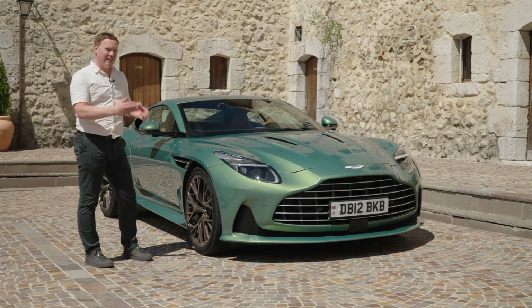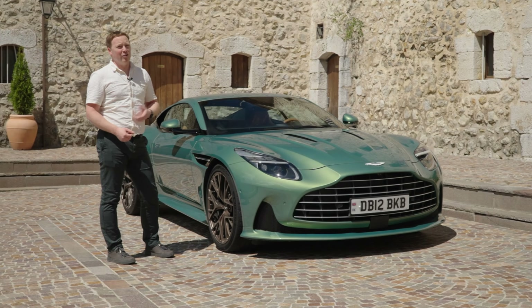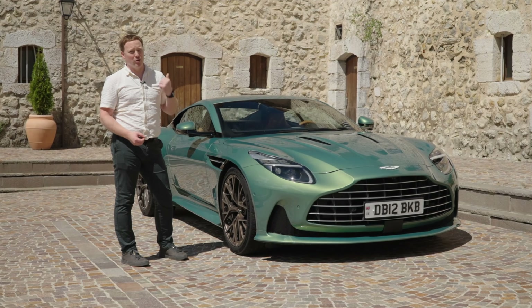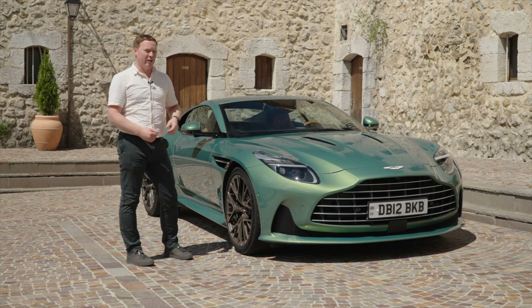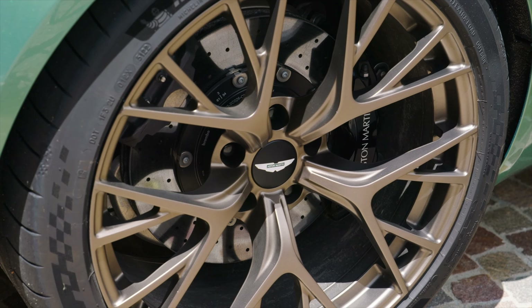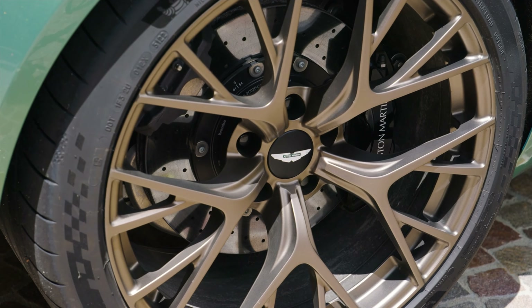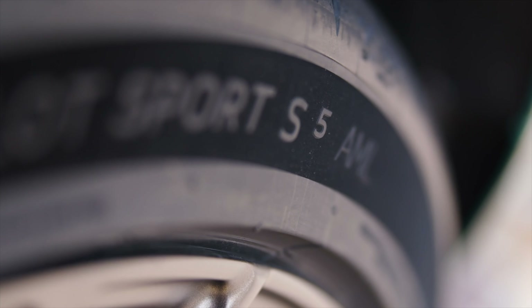Overall, surprisingly, the car is a little bit shorter and a little bit more narrow than the DB11, and the reason for the width change is to do with those mirrors. Despite that, the tracks front and rear are wider, so it's got a better stance. And adding to that, of course, are these new wheels — 21-inch rims as standard.